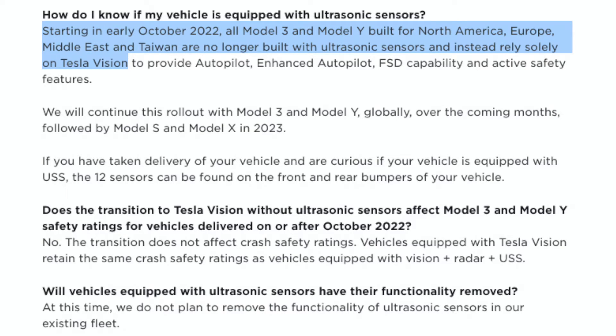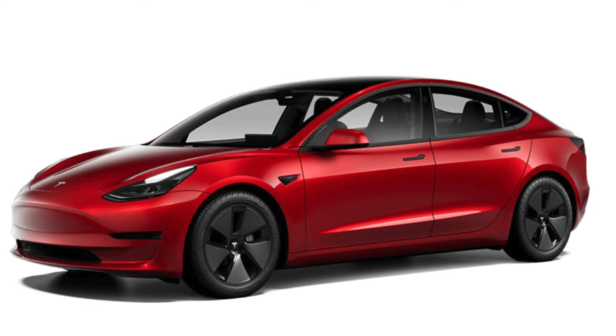Which vehicles are impacted? All Model 3s and Model Ys being manufactured starting October 2022 have the ultrasonic sensors removed — you can see this on Tesla's website where the dots on the front and rear bumpers have been removed from the product pictures. Model S and Model X have a bit more time; Tesla says that functionality will be removed sometime in early 2023. If you currently own a Tesla with these sensors, no major change right now, but expect the functionality to be disabled sometime in early to mid 2023 — you'll just have non-functional dots on your bumpers.